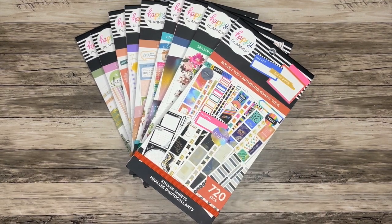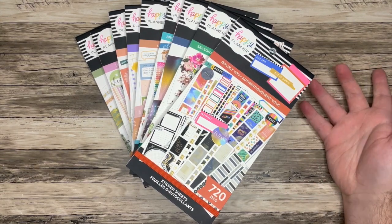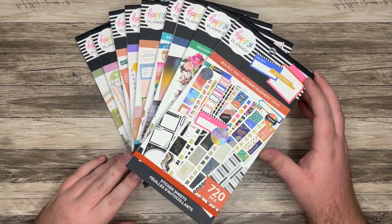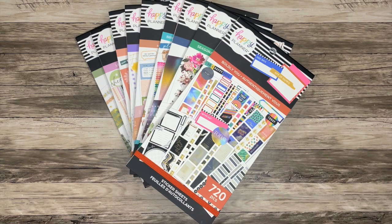The preview is live on the Happy Planner website. All of these are part of the new winter release. I will leave my affiliate link down below in the description box. I'd really appreciate it if you use that when shopping — it does really help my channel out a lot. But if you don't use my link, just use someone else's affiliate link. It is really a huge support to your favorite content creators.